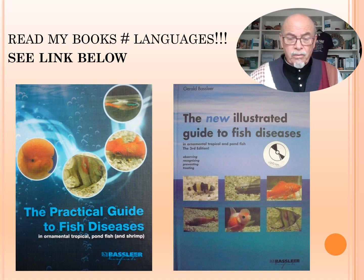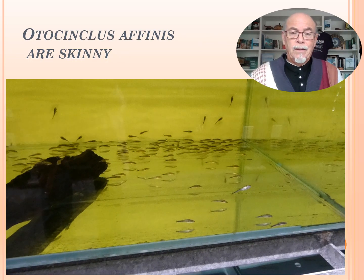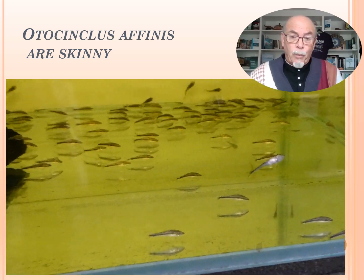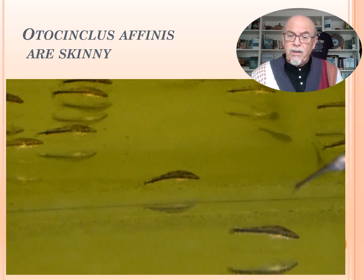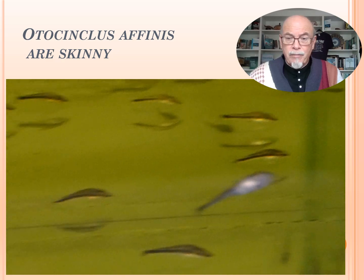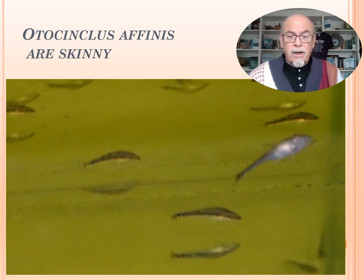As I explain in my books, how to take care, how to treat, how to prevent. Here we see the Otocinclus at the time they arrived from the wild. In this case, they came from Colombia — the skinny ones coming from the wild Amazon river from the Colombia region.